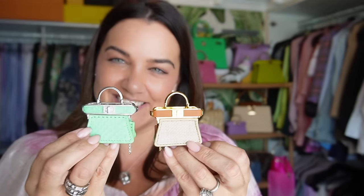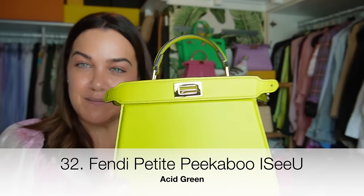We're talking Peekaboos, so I've got two little ones here — one in water snake or python from spring/summer this year, and this little beauty in Raffia from spring/summer as well. Aren't they just gorgeous? Next we have my JW Anderson pigeon clutch — you can open him up, pop things inside, sit him on the table, and scare people at restaurants. A really fun, joyful novelty piece.